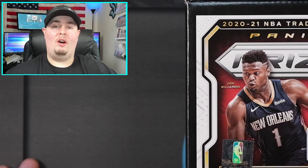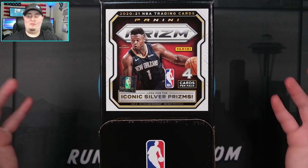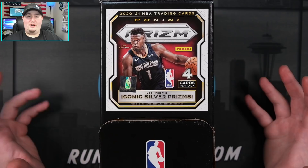If you're keeping score, there's Prism Hobby, Prism Fast Break, Prism Choice, Prism Team All, the Prism retail box, blasters, hangers, three different megas, and now the gravity feeds. There are a ton of formats - if I forgot one hit me in the comments, you guys always catch that.